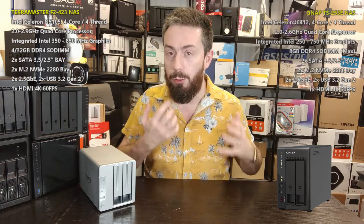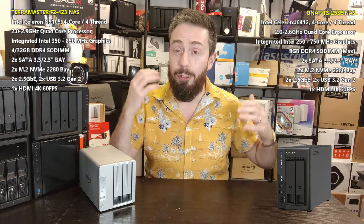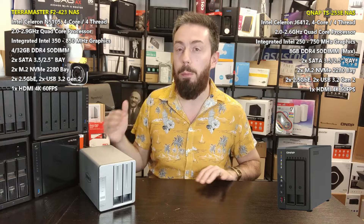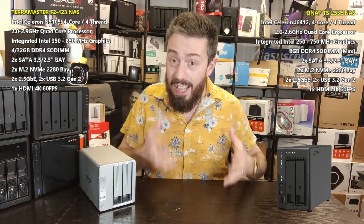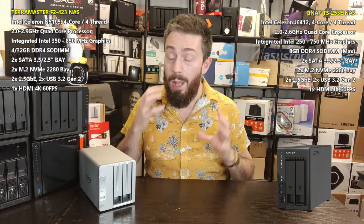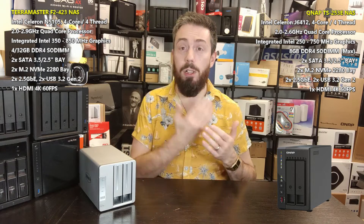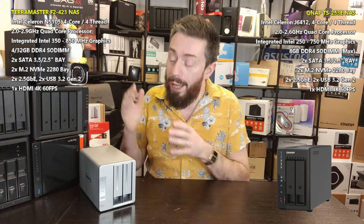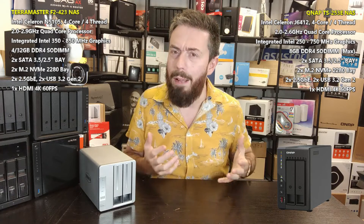Starting with the TerraMaster: by far the better value — not just of these two, but for two-bay NAS devices in the 2022-2023 range, it is a country mile ahead of everyone else. It's an Intel-powered system with 4GB of memory, 2.5G, GPU-ready by default, arriving at a price point that in some cases is $100 to $180 cheaper. That money could be spent on larger capacity drives. It's also regularly on offer during Amazon Prime Day and Black Friday, with discounts of up to 20% or more.